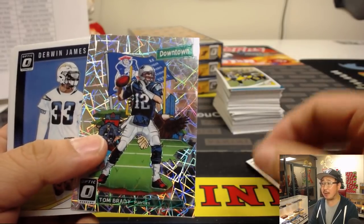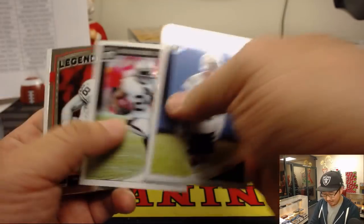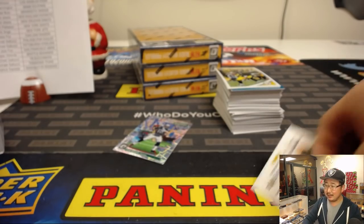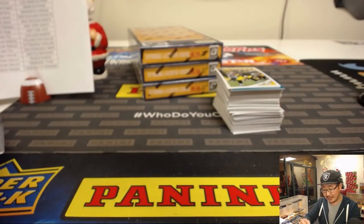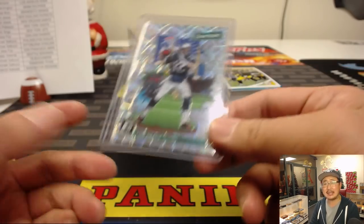Downtown Tom Brady! Look at that. Patriots Karen with her Pats. I've heard of that guy — Tom Brady. What is a Tom Brady downtown? People are saying these downtown inserts go for pretty well on the secondary market. They don't pay us to say eBay, so I don't say it. On a secondary market — pay us, eBay. Come on.